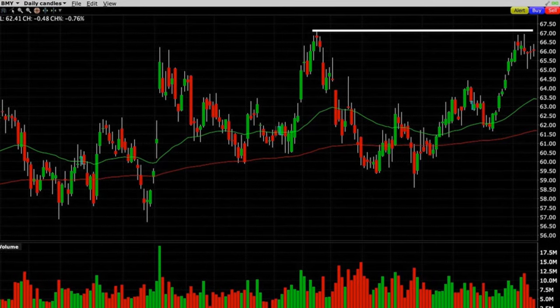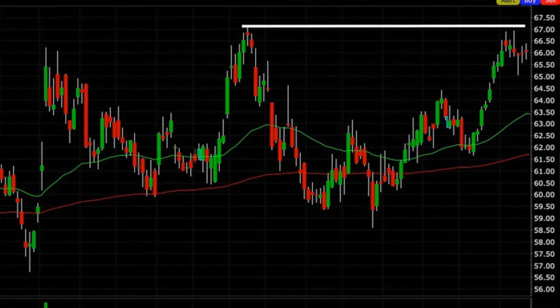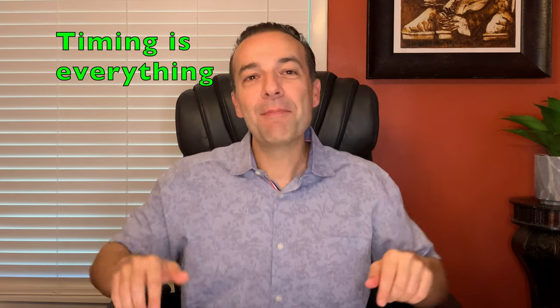This told us that Bristol-Myers had pretty much run out of steam on its recent upward climb. Also notice where the white line is — Bristol-Myers, in addition to running out of steam, was hitting up against the previous resistance it had found several months ago in January. All these factors together helped us realize it was probably the best time to close this position out, just in case Bristol-Myers decided to retrace. And as they say, timing is everything — in this situation, timing was everything.